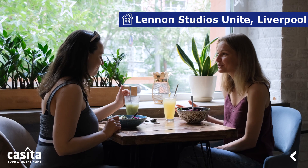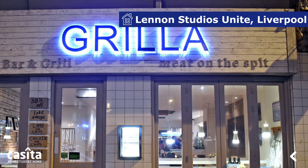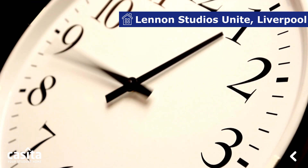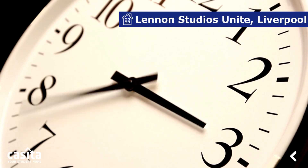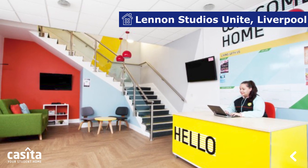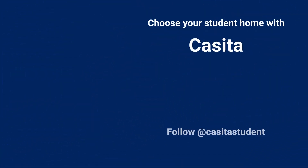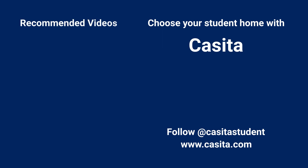The building is surrounded by great restaurants and pubs. Gorilla Hardman is a cozy, popular restaurant just five minutes away from the property, and many more like this. Lennon Studios Unite provides premium stays and services to make your study destination another home away from home. Visit casita.com to book this accommodation.